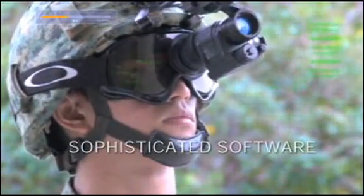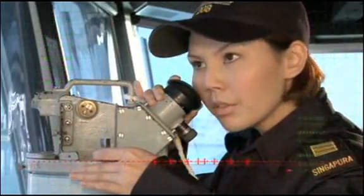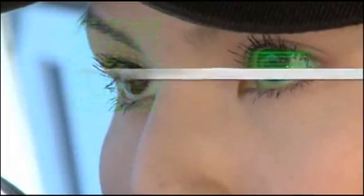Sophisticated software. Advanced hardware. Always ready.